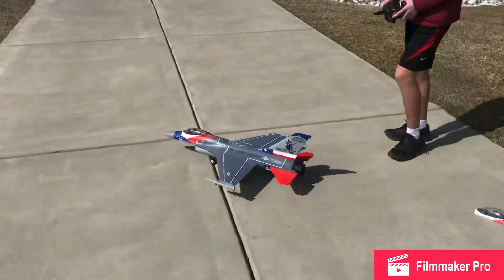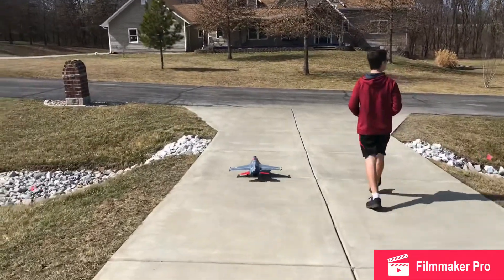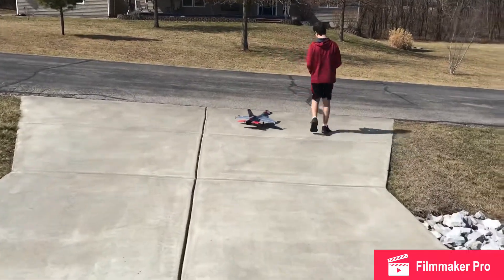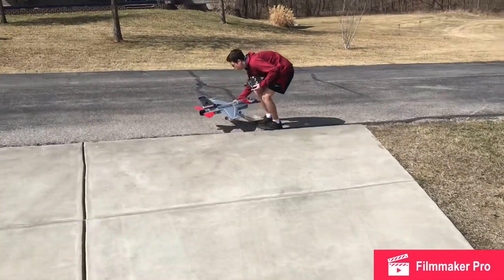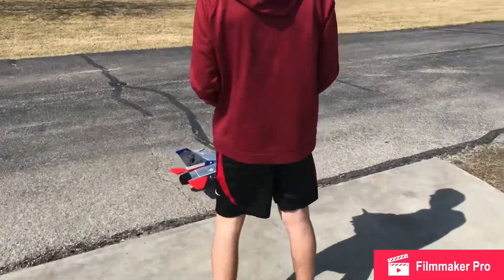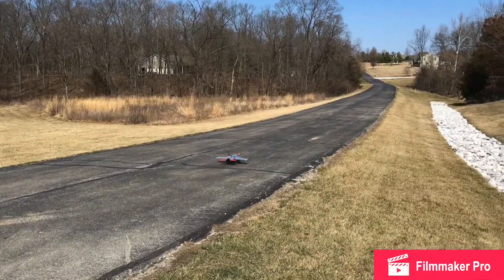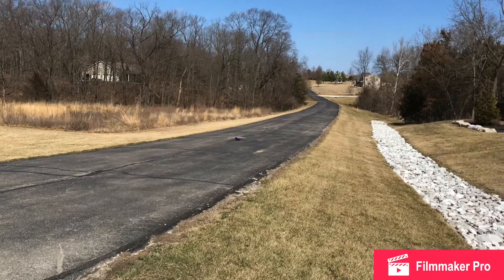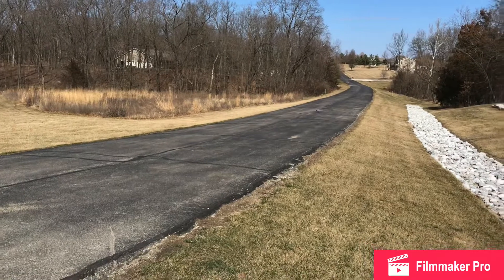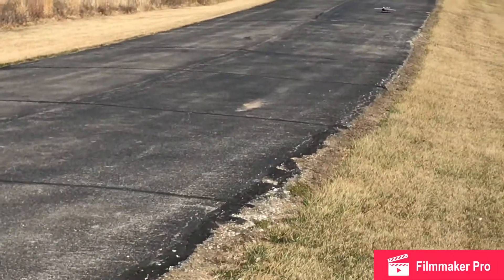I have landing gear on it right now. I'm going to go off down here — it's pretty hard ground, so I'm going to pick it up. I'll taxi down there and take off this way. The main gear on this airplane are not very good; they're pretty flimsy and steering is poor.